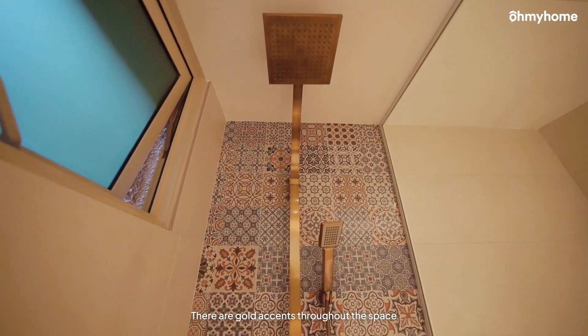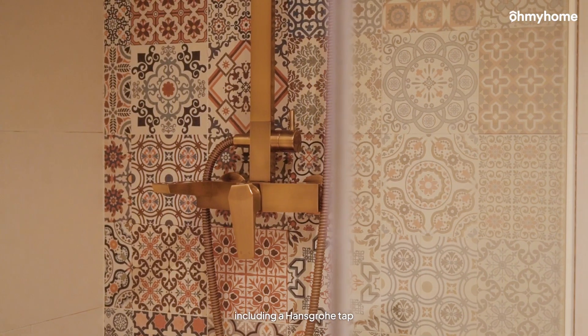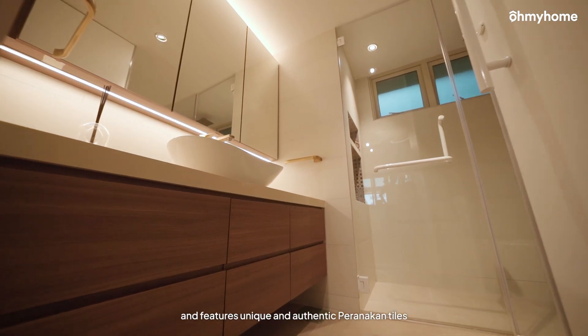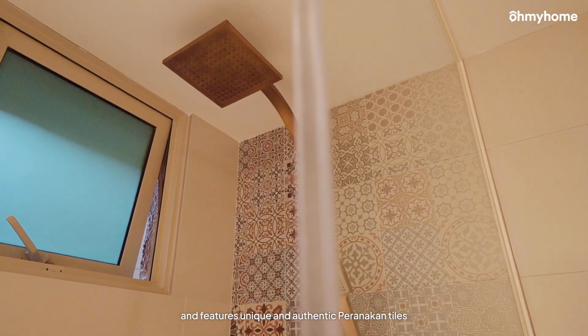There are gold accents throughout the space, including a hansgrohe tap. This bathroom was recently renovated and features unique and authentic Peranakan tiles.